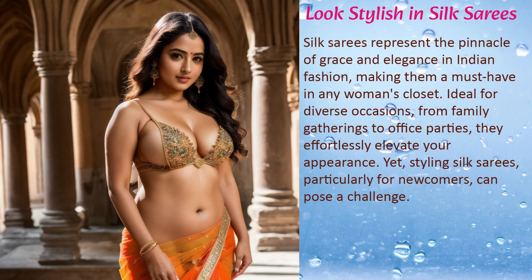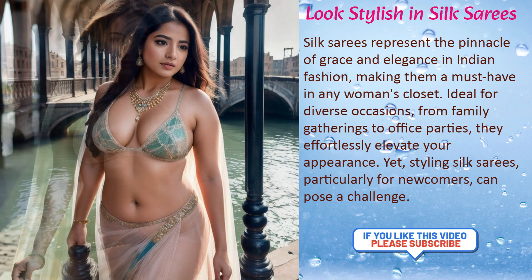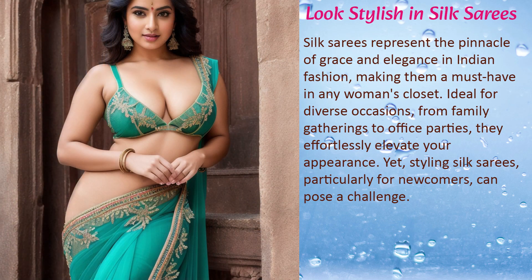Silk sarees represent the pinnacle of grace and elegance in Indian fashion, making them a must-have in any woman's closet. Ideal for diverse occasions from family gatherings to office parties, they effortlessly elevate your appearance. Yet styling silk sarees, particularly for newcomers, can pose a challenge.